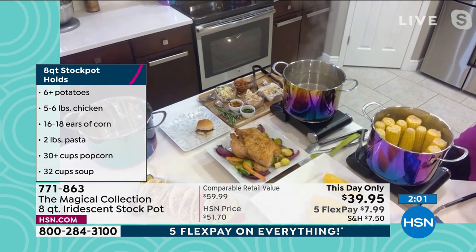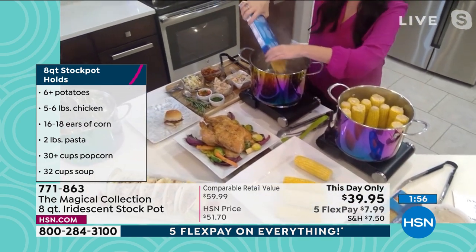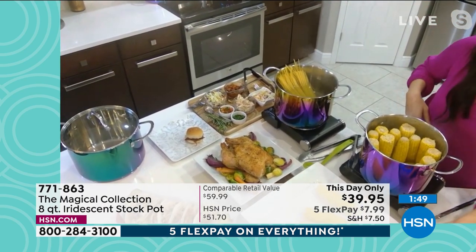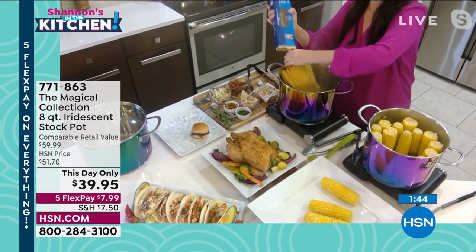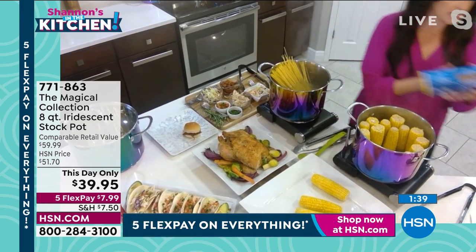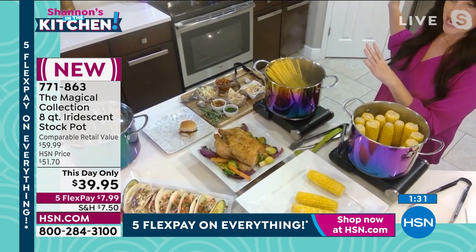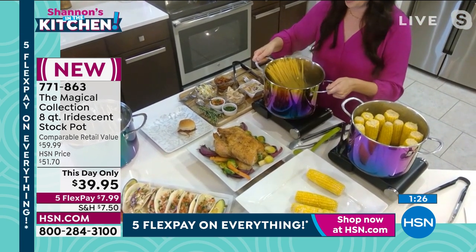Why not get two meals out of pasta night? This one pot is going to allow that to happen. All ready to go — it's going to be perfectly ready. And if you eat it one night, you put some in the fridge and have a pasta bake the next day, all in one cook. It is genius.